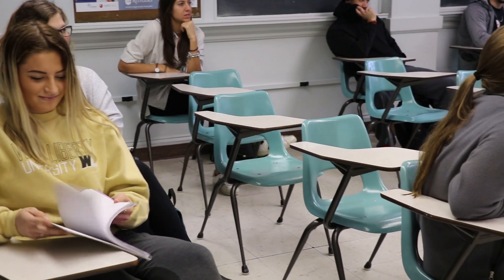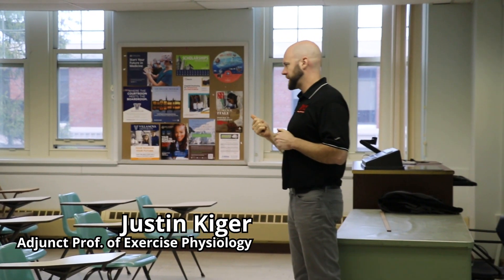Now we're heading into my sports rehab class. Basic bodyweight movement does not promote pain.